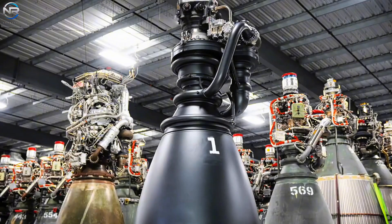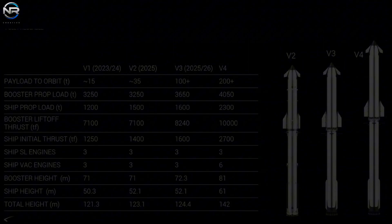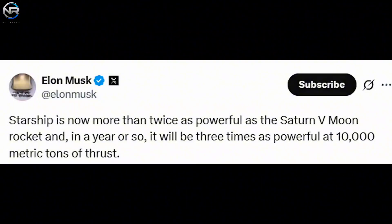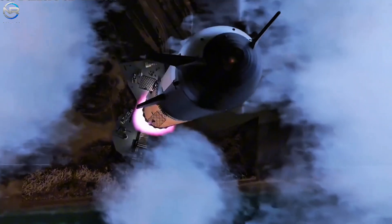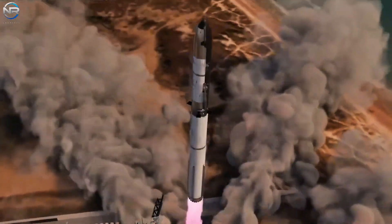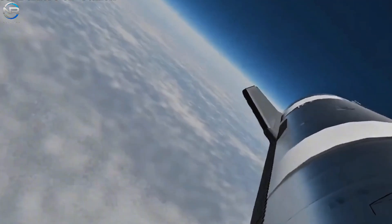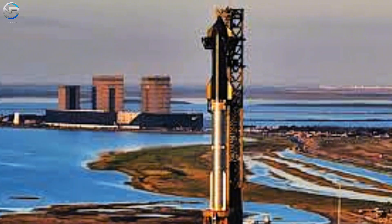SpaceX isn't stopping its development with the Raptor 3 — the company is already working on future variations such as the Raptor 3X and Raptor 4. Each new version will offer further improvements in power, efficiency, and ease of maintenance. Musk has indicated that SpaceX's ultimate goal is to create a rocket capable of producing a total thrust of over 10,000 tons at liftoff, equivalent to the power of three Saturn V rockets. Achieving this target will solidify Starship's status as the most powerful and advanced launch vehicle ever developed. The upcoming Starship Flight 12 will feature the maiden flight of the Starship V3 configuration using these innovative engines for the first time, which will validate the Raptor 3's performance under actual flight conditions.